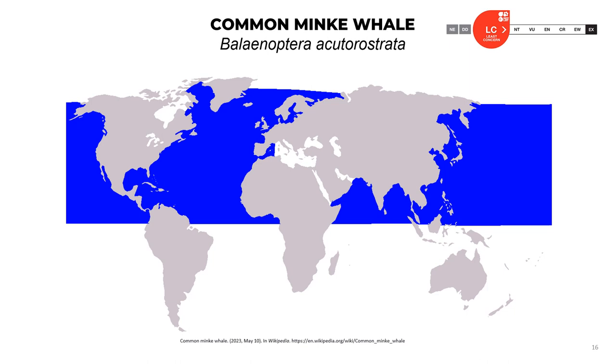Here is a map of the world distribution of the common minke whale — again, present in the Caribbean region. The official classification of this species is least concern.